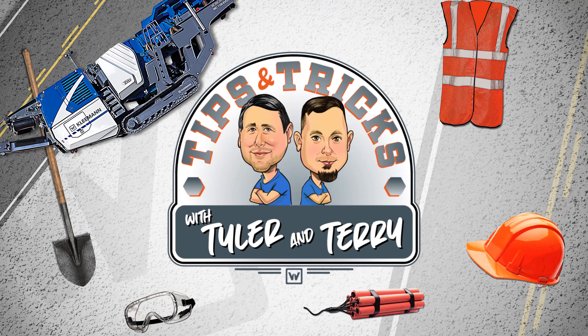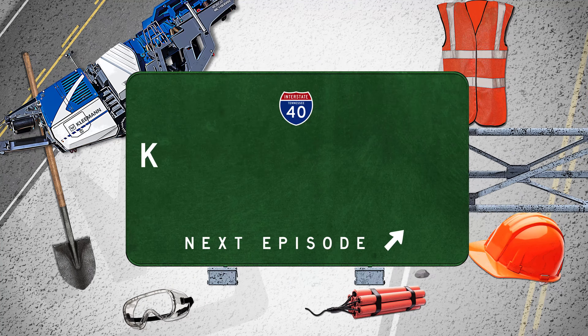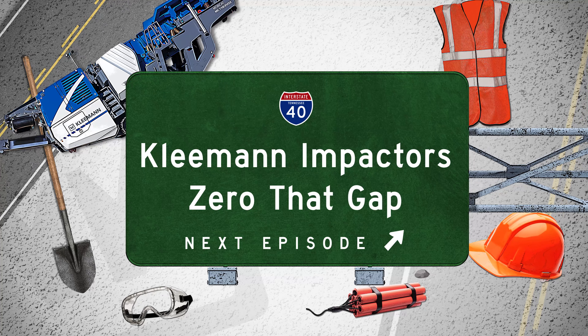It's Tips and Tricks with Tyler and Terry. Cleaning Impactors — Zero That Gap.